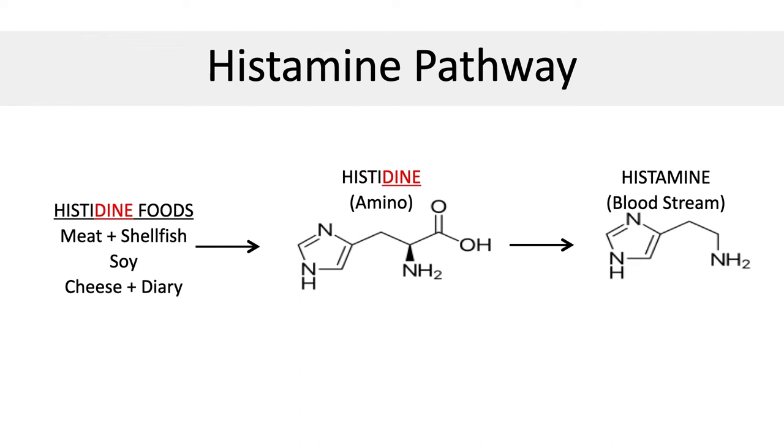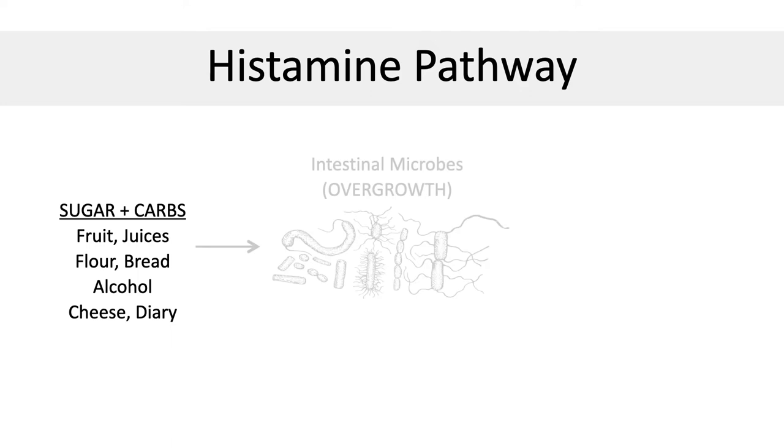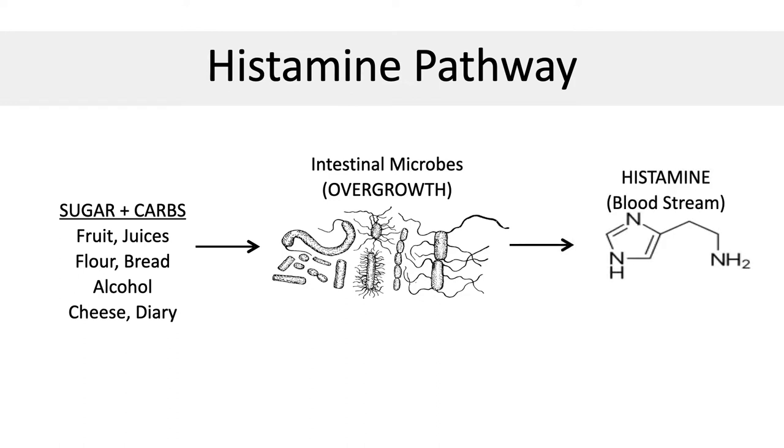Histidine-containing and histamine-stimulating foods include things like shellfish, peanuts, and pineapples. But the biggest stimulator is actually simple carbohydrates like sugars, breads, crackers, chips, juices, pasta, candies, and certain types of fruit. All of these sugary foods feed bad bacteria and stimulate overgrowth of candida, which is a type of yeast and fungus. This bad bacteria and candida produce very high amounts of histamine in the bloodstream, which leads to things like allergies, tiredness, indigestion, rashes, hives, body aches, and runny nose.